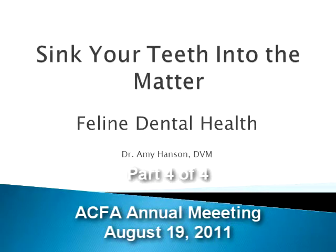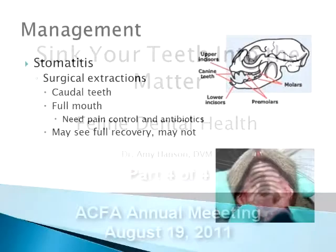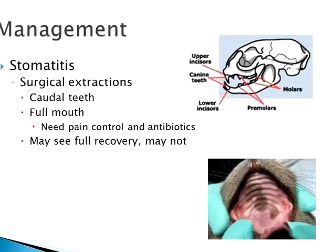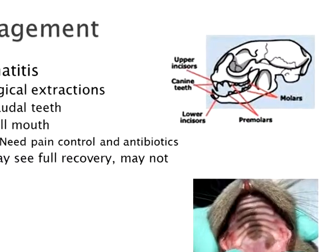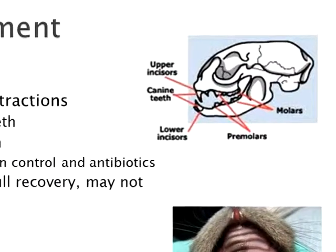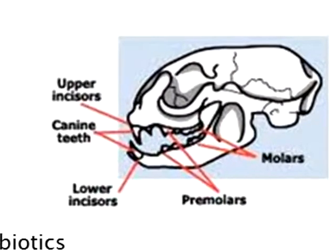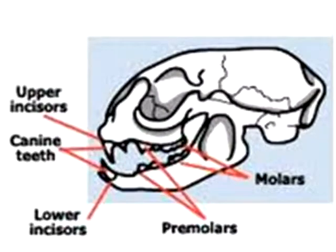And then we get to the extreme measure for your really chronic, horrible inflammation that is refractory to every other type of therapy, and that is surgical extraction of the teeth. This can be simply the caudal teeth, which are from the premolars back, not involving the canines or the incisors. Or you can do full mouth, which is everything.